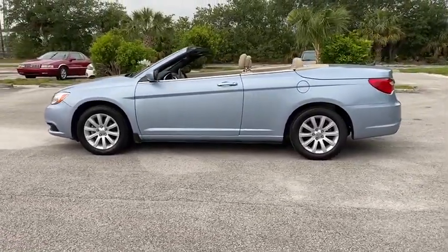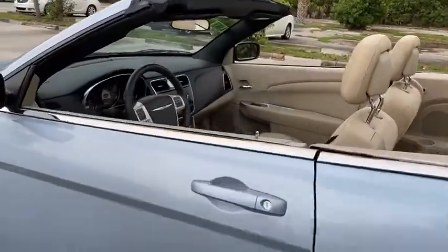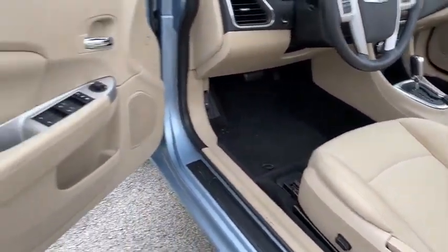This vehicle has less than 55,000 miles. Here are some of this vehicle's great options: power passenger seat, traction control, dual airbags, alloy wheels, power steering, and four-wheel disc brakes.